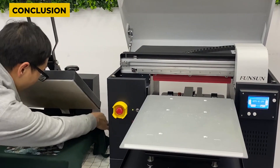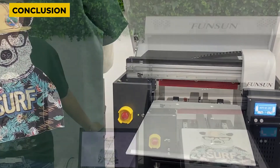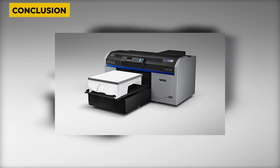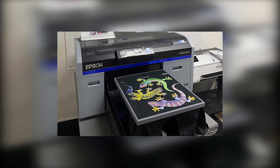In conclusion, the best DTG printers for small business operations range in price from as little as $3,000 to as much as $30,000. DTG printers produce exceptional photo quality prints with high resolution. As your small business grows and takes on greater volume, consider purchasing a mid to high-end DTG printer. That's it for today — hope you liked it and thanks for watching.